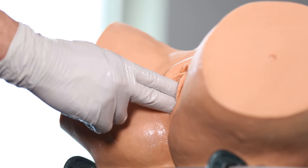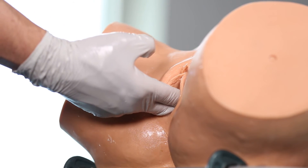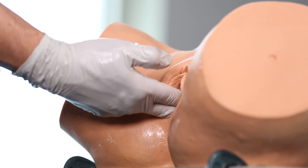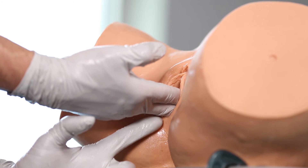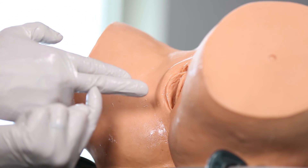Step number one is to check position and station of the baby. In this instance, the baby is right occiput posterior at plus one station. I find the flexion point, 3 centimeters forward of the posterior fontanelle along the sagittal suture. I rest my hand on the perineum and determine the distance from the middle finger to that part of my hand is approximately 8 centimeters.